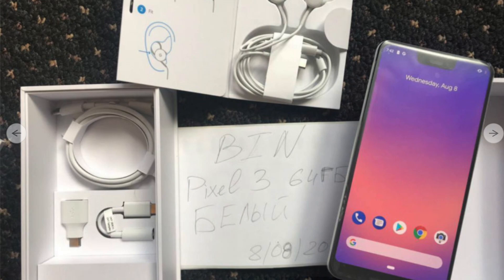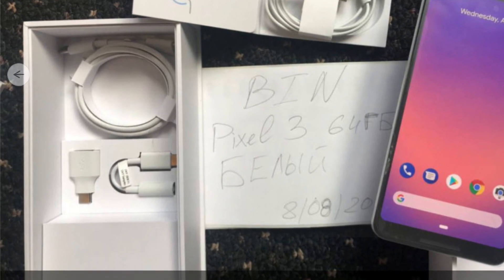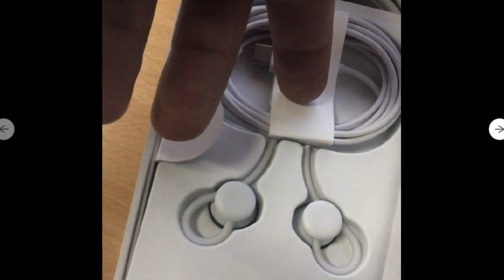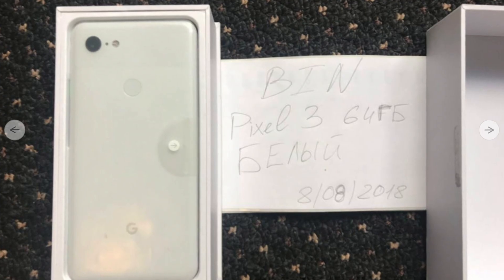Out of the box, it will have a USB-C to 3.5mm adapter, USB-C to USB-A adapter, USB-C charging cable, and USB-C headphones. The headphones look pretty similar to the Pixel Buds with those little loop things to keep them in your ear. If you were to get this phone, Google is still helping you make the transition to USB-C. And on the back, there's a rear-mounted fingerprint reader.